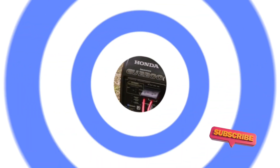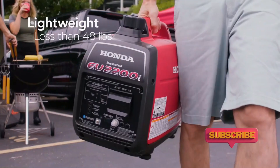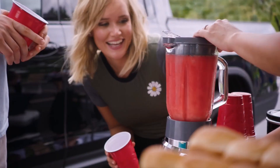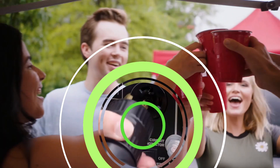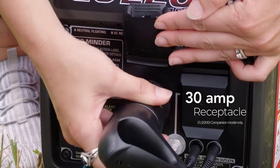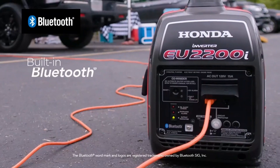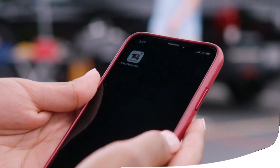This portable inverter generator isn't going to power your whole home. Many customers say they use these for RVs, to supply backup power to essential appliances during an outage, or to power a sump pump after a house flood. Note that it uses an old-fashioned cord pull, like a lawnmower, rather than an electric start — but it's still easy to use and doesn't require much muscle.